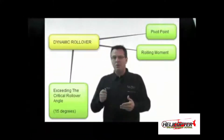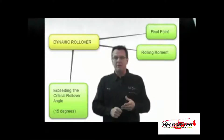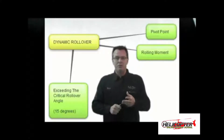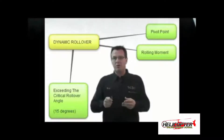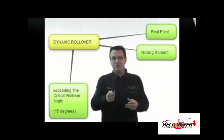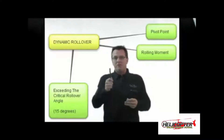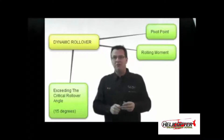The examiner is going to ask: what are the three things combined that will get you into the dynamic rollover situation? Number one is a pivot point. Number two is a rolling moment. Number three is exceeding the critical rollover angle. A little tidbit: 15 degrees is that critical rollover angle, and 15 degrees is also the angle for exceeding the critical angle of attack, so when you memorize 15, think of it in those two ways.